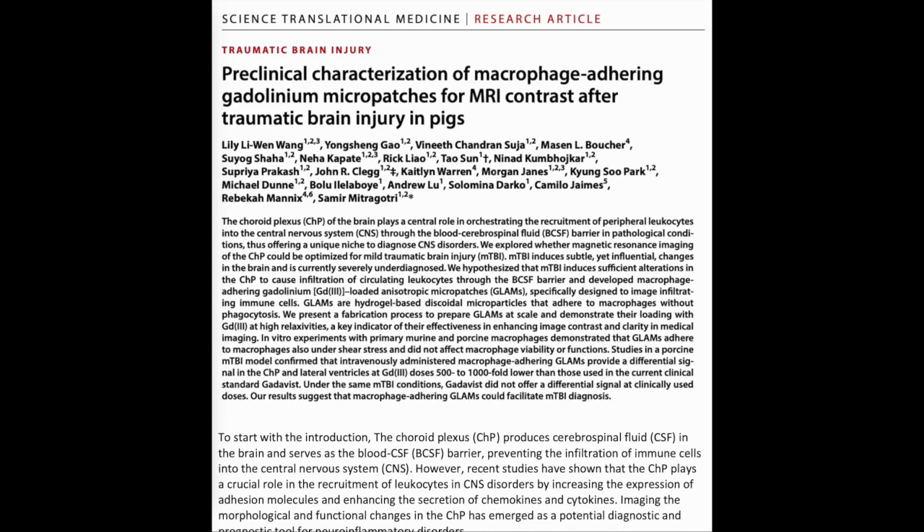This video summarizes the article titled 'Preclinical Characterization of Macrophage Adhering Gadolinium Micropatches for MRI Contrast After Traumatic Brain Injury in Pigs.'